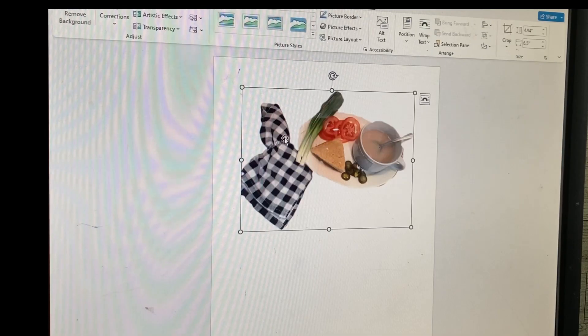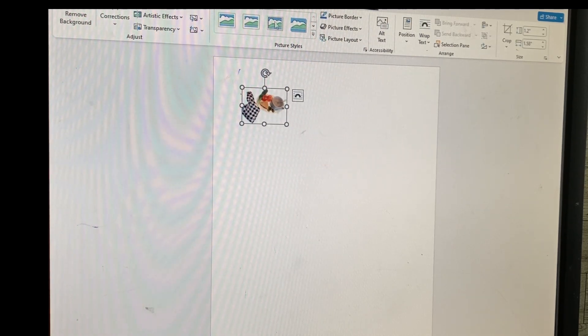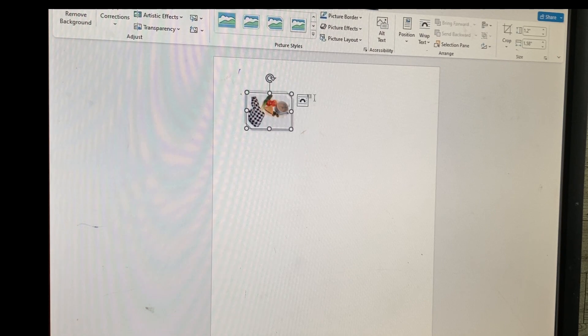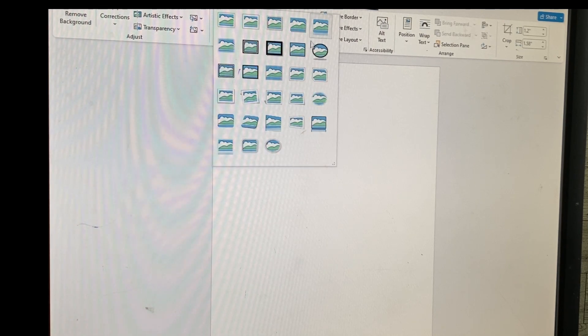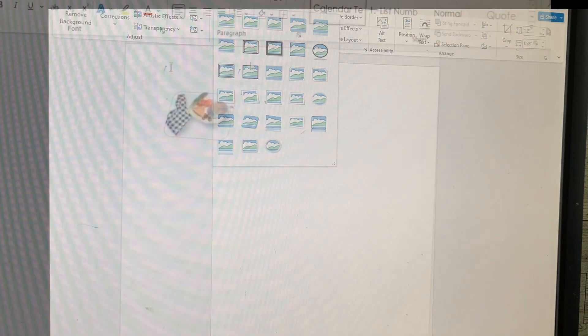Now we're going to start meal planning. I'm going to turn you around to the computer so you can see the meal planner sheet that I'm going to make. Let's fix our little meal planner sheet here and make it look cute. I'm going to insert some pictures of a couple of meals that I had fixed a while back.